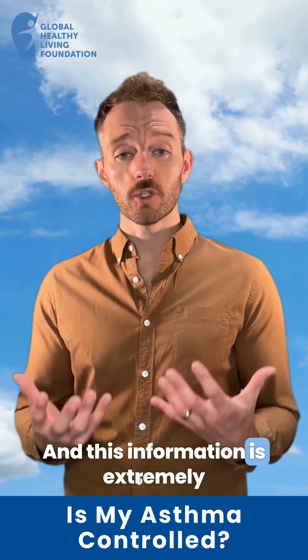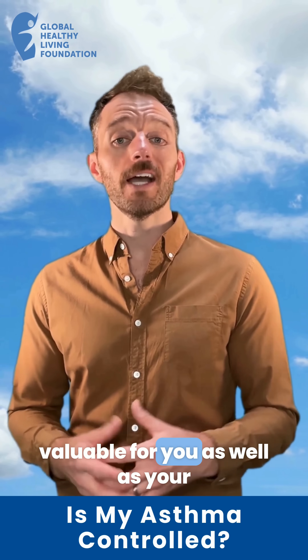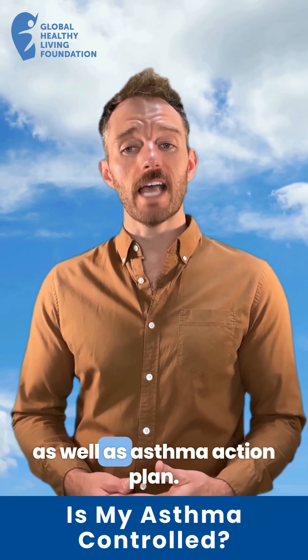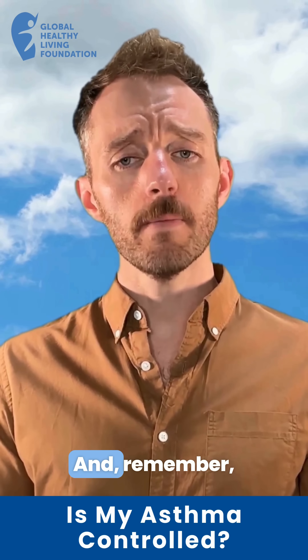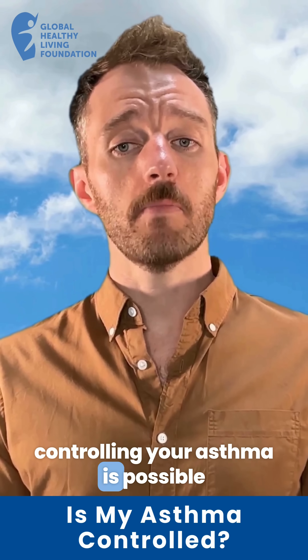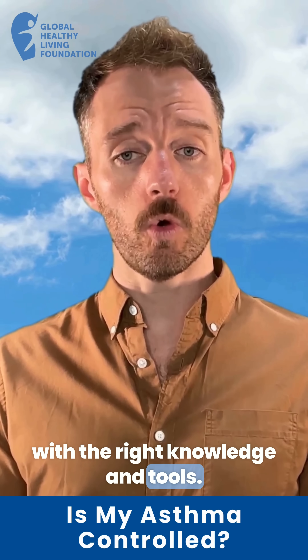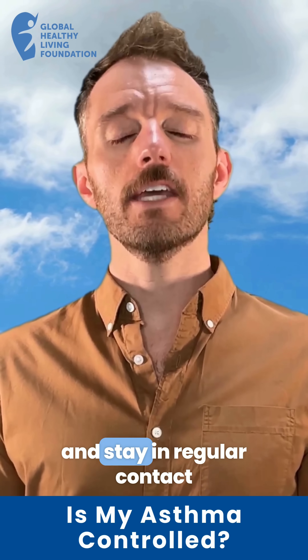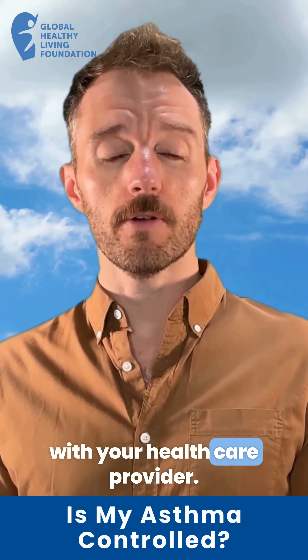This information is extremely valuable for you as well as your healthcare provider to help develop and adjust your treatment and asthma action plan. And remember, controlling your asthma is possible with the right knowledge and tools. Use an asthma journal, make an asthma action plan, and stay in regular contact with your healthcare provider.